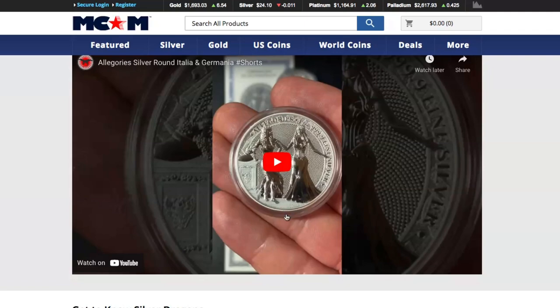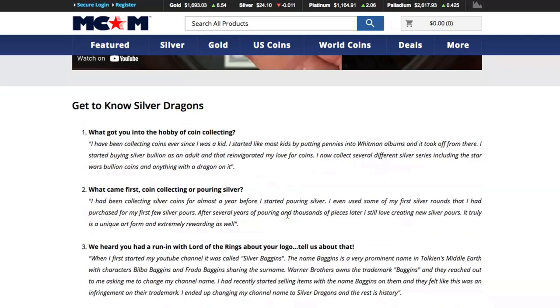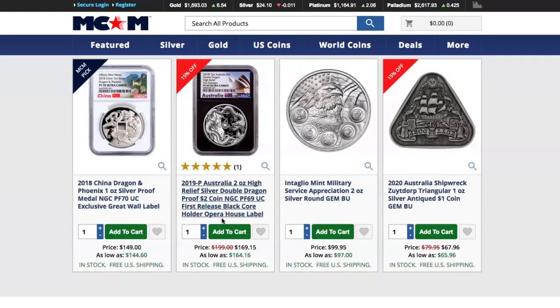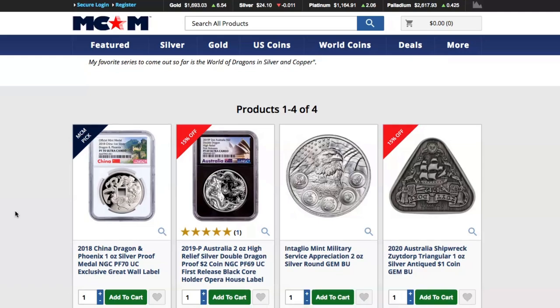They have a video up here that will change from time to time. Down here there's a bio — a whole 'get to know Silver Dragons' section. If you want to read it, feel free to check out the link down below in the description. Of course, they also have the different pieces I picked for you to get a discount on. These will rotate probably every quarter. I picked a dragon medal, a dragon coin, a really cool silver round, and one of the rectangular silver coins, so lots of different options.